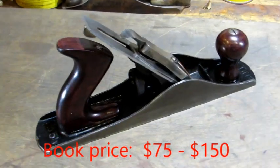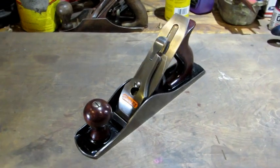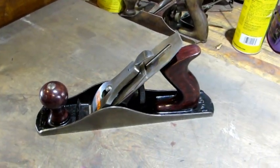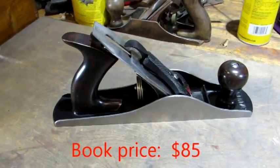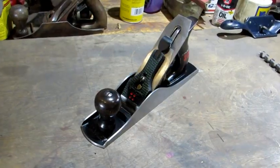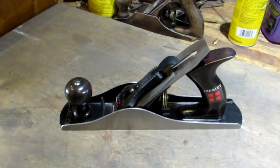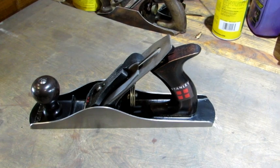A Stanley War production five and a quarter — a real beauty with original Japanning. A Stanley four-square, same size as the five and a quarter. This beautiful plane was a complete restoration. Somebody took a grinder to all the flat metal parts, including the iron and the iron cap.